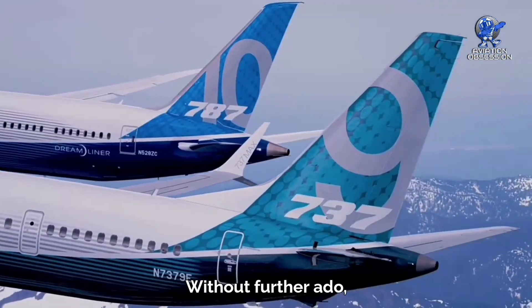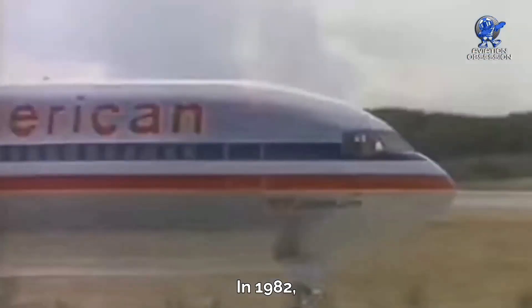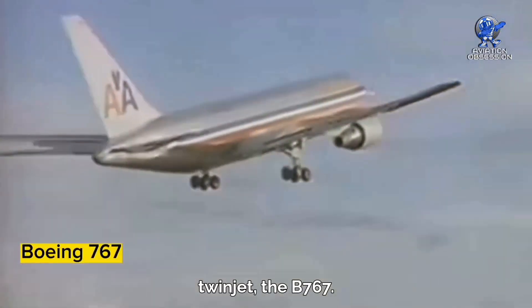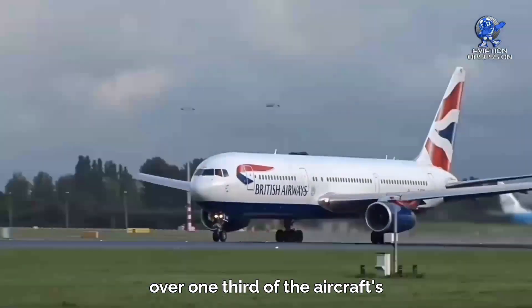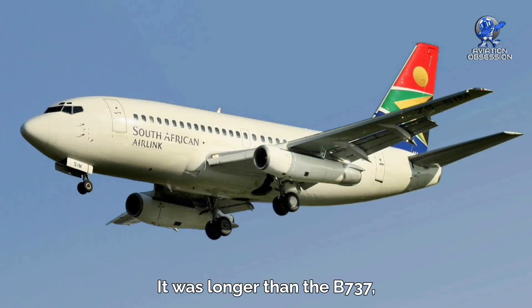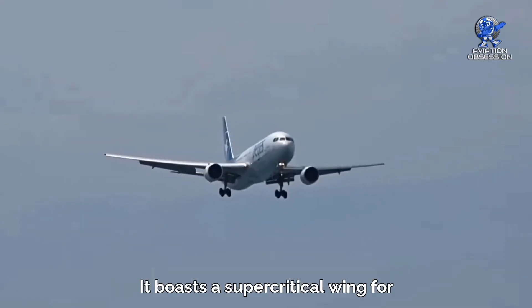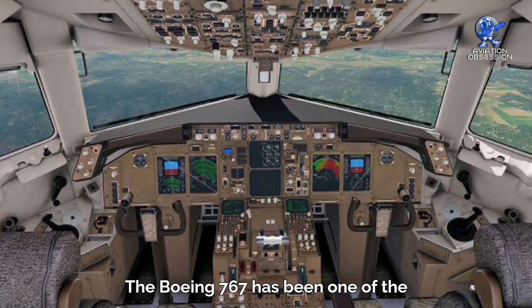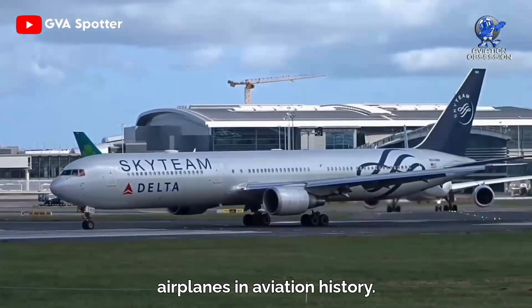In 1982, Boeing launched its first widebody twinjet, the 767, with computer-aided design used for over one-third of the aircraft's drawings. It was ahead of its time — longer than the 737 but not as large as the 747. It boasts a supercritical wing for reduced drag and a two-crew glass cockpit, making it one of the most versatile and successful airplanes in aviation history.